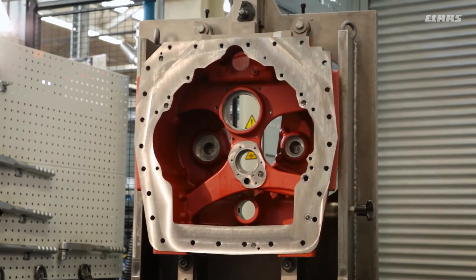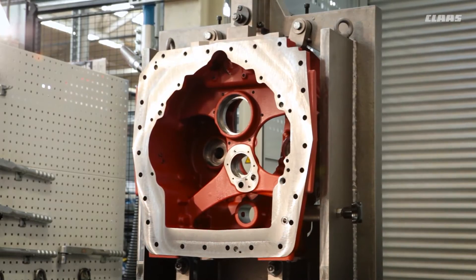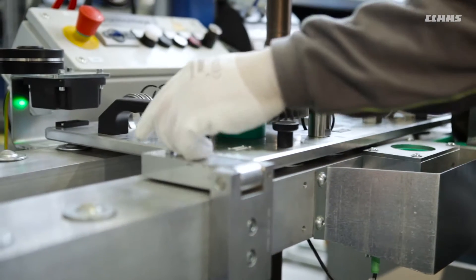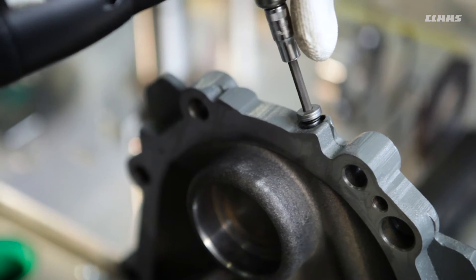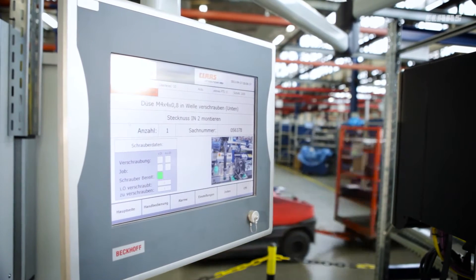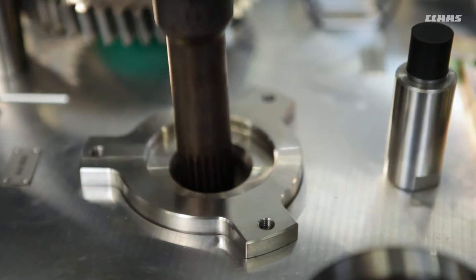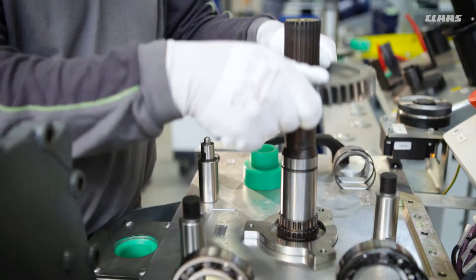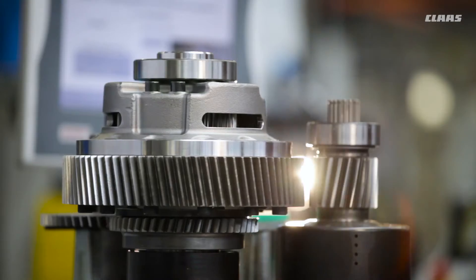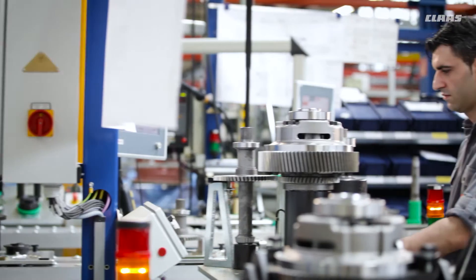The staff have been trained according to the standards that apply in the automobile industry. They assemble around 700 transmission components into a drive unit using the appropriate processes and tools. Tailored manufacturing solutions give the staff the best possible support when building the various assemblies, ensuring that the quality of the finished units is consistently high.